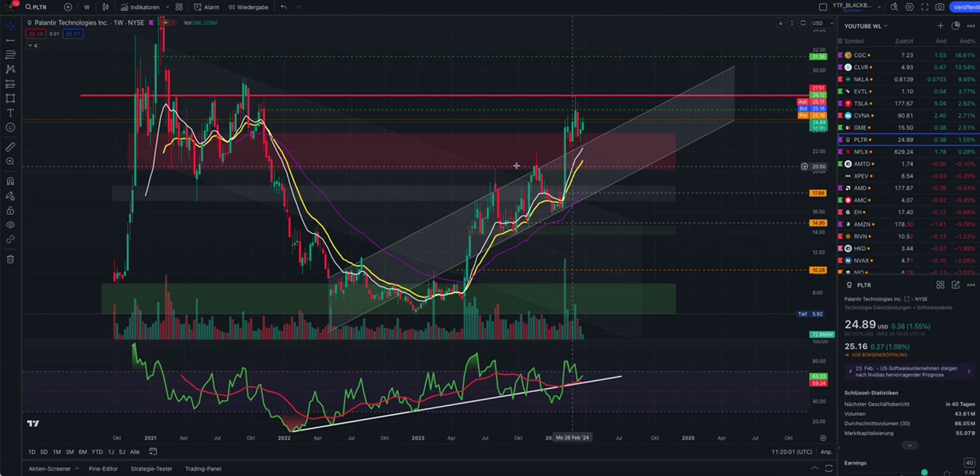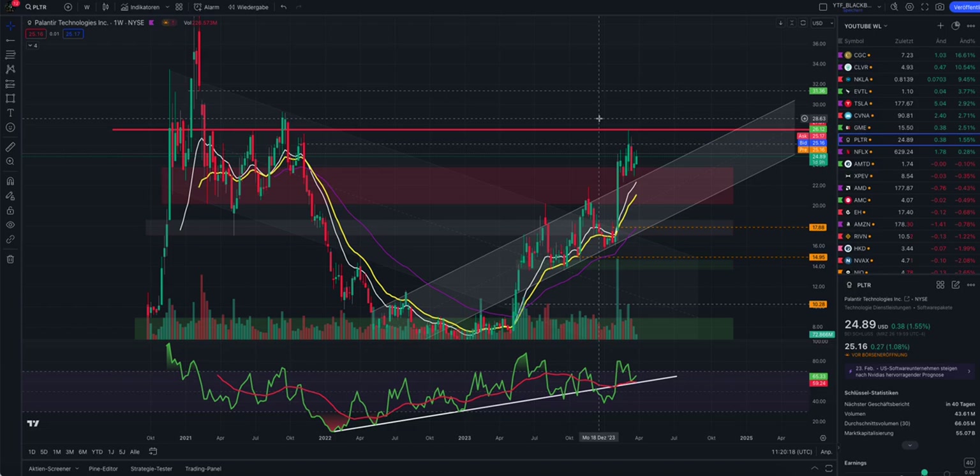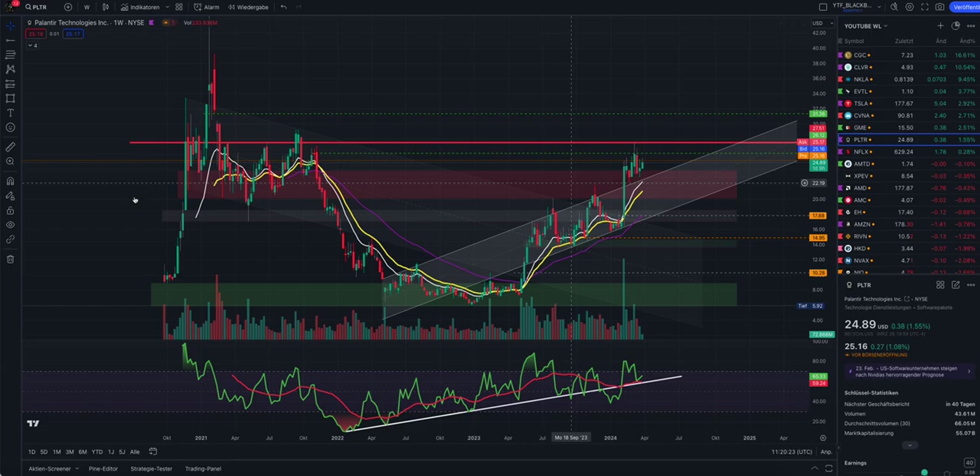Even at these high price levels, the short covering continues. That could mean this red box - our previous resistance - will become our support, our support liquidity zone in the future. If this is confirmed, I will change the color from red to green, and then it's just a matter of time until we break through the $27 range and start to create new all-time highs for Palantir.